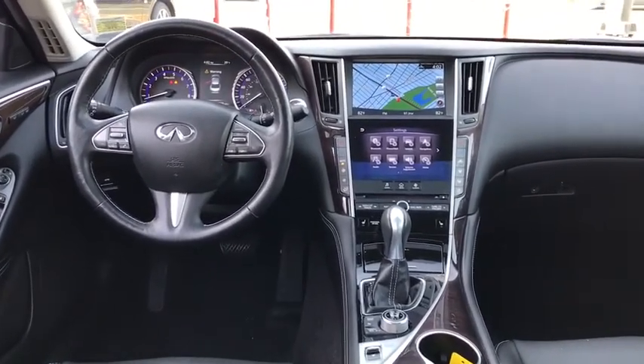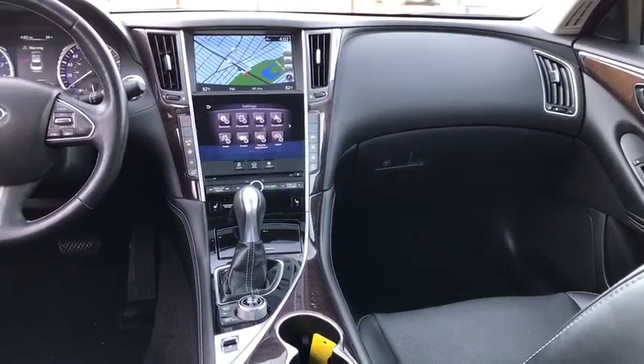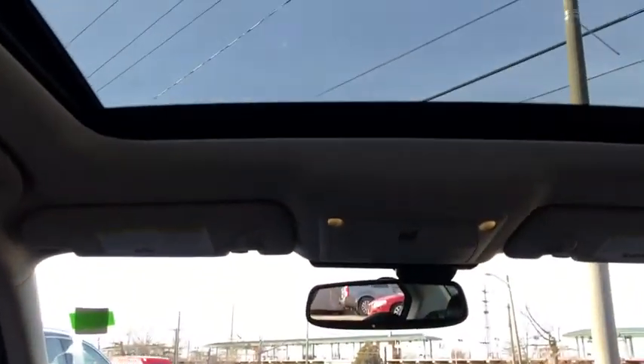Four-wheel disc brakes, climate control. A vehicle like this doesn't come along every day. Come in and get it before someone else does.